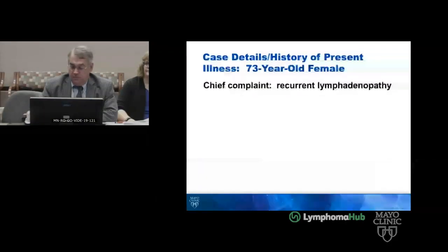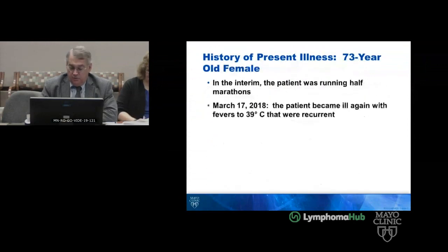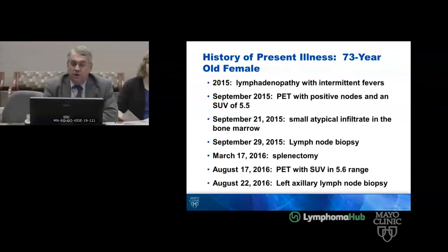Our first case is that of a 73-year-old female who presented with recurrent lymphadenopathy. In 2015, she developed adenopathy with fevers. In September of that year, she had a positive PET with an SUV range of 5.5. She had a small atypical infiltrate in the marrow at that time, and a lymph node biopsy was performed, which we'll review.